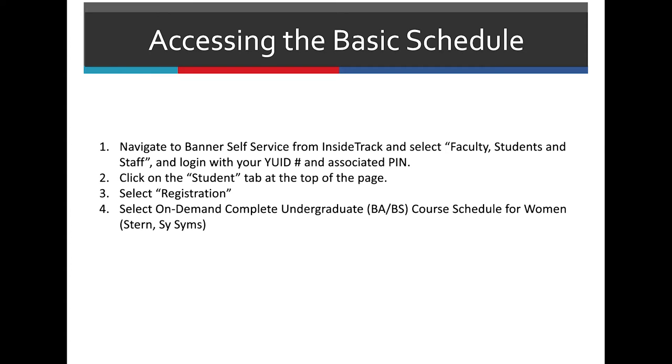In order to access the schedule online, you can do so on InsideTrack by clicking on Banner self-service. At the top of the page on Banner, there will be an option to click on Student and then Registration. At the top of the page, you'll be able to select on-demand undergraduate BA/BS schedule for women.